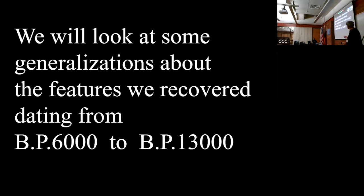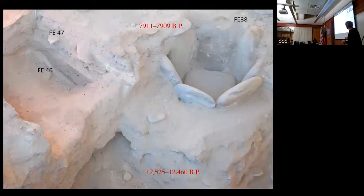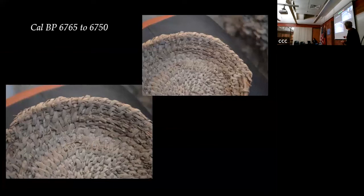In the first part of the lecture I'll look at 6,000 to 13,000 years ago and the food sources then, and then go forward to when agriculture begins in the region. A slab-line feature dates to around 790 BP. We also found a basket that dates to 6,765 years ago - that's the top of the period we're discussing. I'm going to focus on the stuff before 6,000 years ago inside the site.